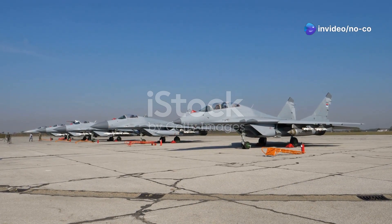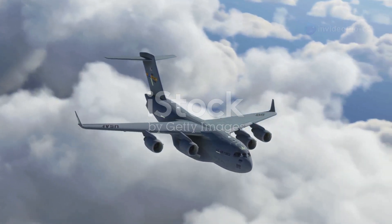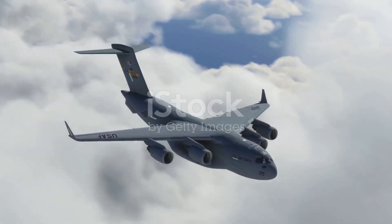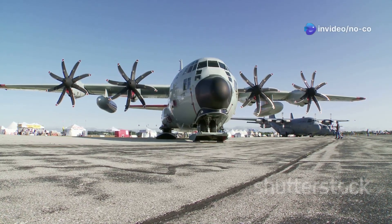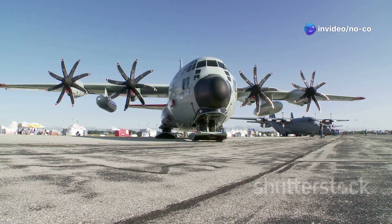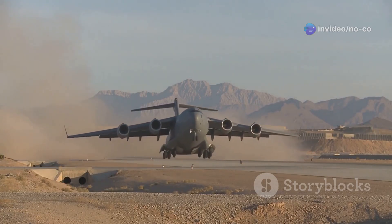The world of military aviation is filled with impressive machines. Few aircraft, however, command the same level of respect and awe as the C-17 Globemaster III. This high-wing, four-engine military transport aircraft has become a symbol of American airpower. It is a familiar sight in the skies above conflict zones and humanitarian crises.